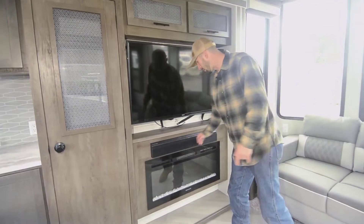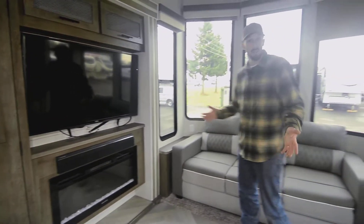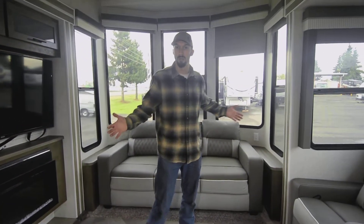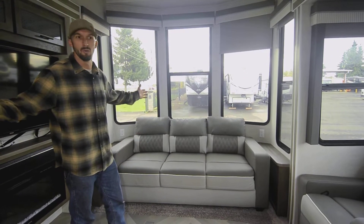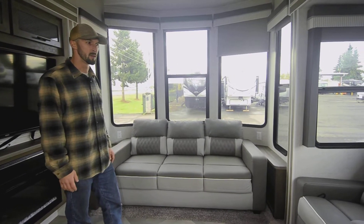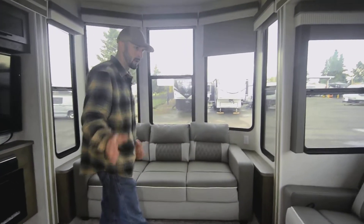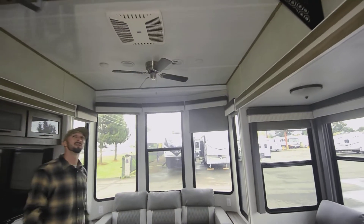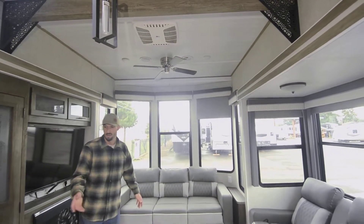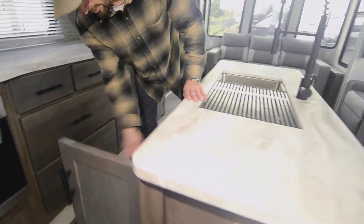There's a 50-inch TV there with the sound bar built in — it's awesome. This is a 2021 that never even got used. It's a sad story, but basically the county told someone they had to get rid of it, so their loss is your gain. Big, huge, tall ceilings — that's 10-foot ceilings — it feels like a house in here. You've got a nice big island with great storage underneath.